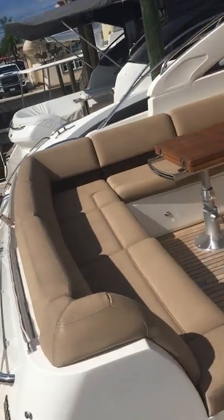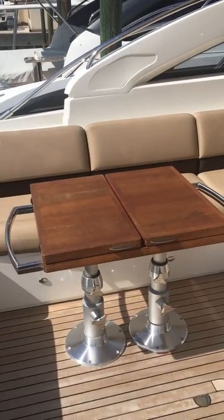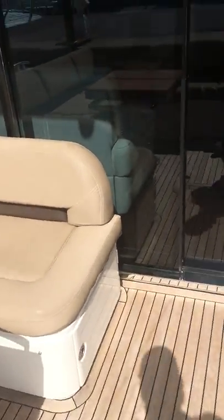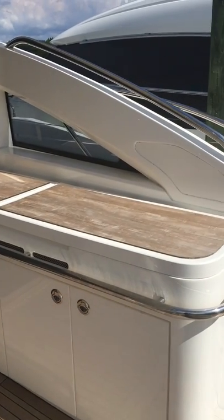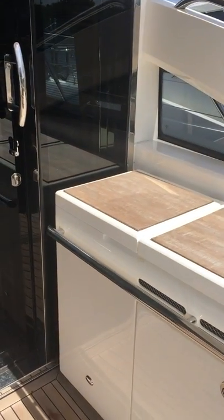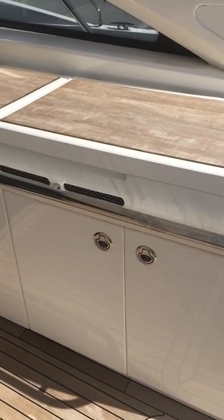Step aboard here now. The table has drop leaves — you can fold those out to make a larger table. Engine room access right here. On the starboard side is your wet bar. Underneath the big lid is a grill — an electric grill — and sink. Under the forward lid there is a big cooler. Down below we have a garbage receptacle and storage.